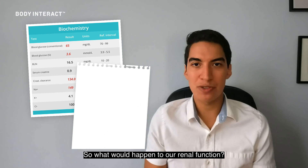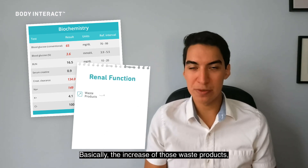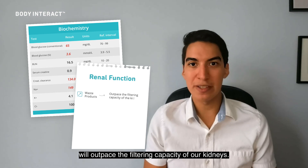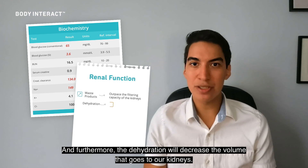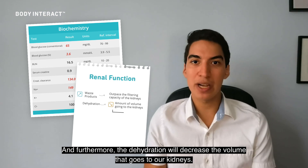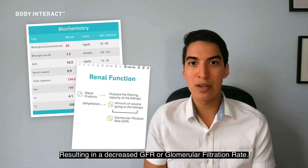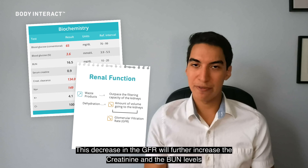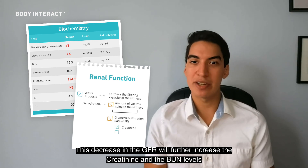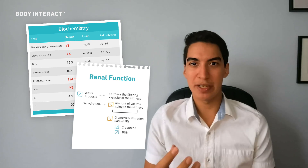So what would happen to our renal function? Basically, the increase of those waste products will outpace the filtering capacity of our kidneys. Furthermore, the dehydration will decrease the volume that goes to our kidneys, resulting in a decreased GFR or glomerular filtration rate. This decrease in GFR will further increase the creatinine and BUN levels, and that's what we're seeing in our patient.